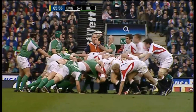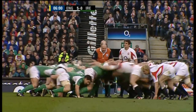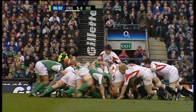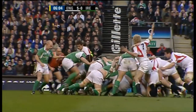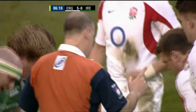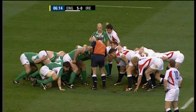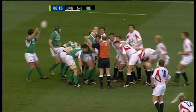Although deep inside their own territory, Ireland will be happy with that. Both sides wait for the referee's command. Two man mountains in Hayes and Sheridan — Ireland still have it and the referee is going to set the scrum again. Andrew Sheridan: 6'5", 18 stone. John Hayes: 6'4", 19 stone.